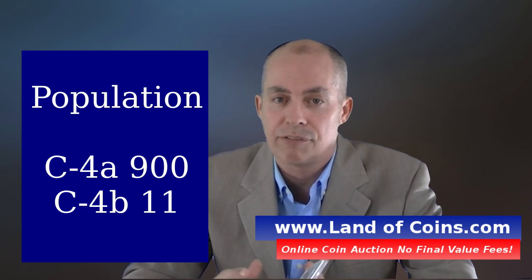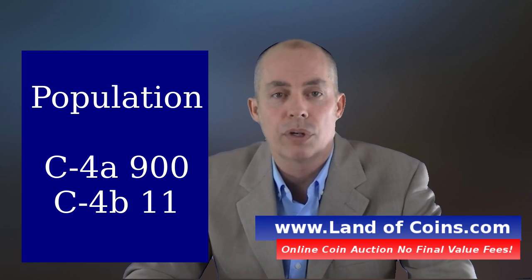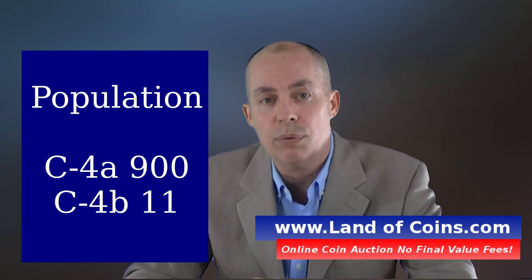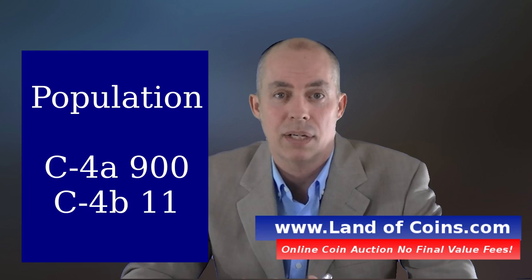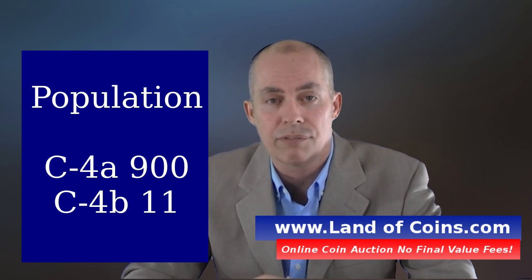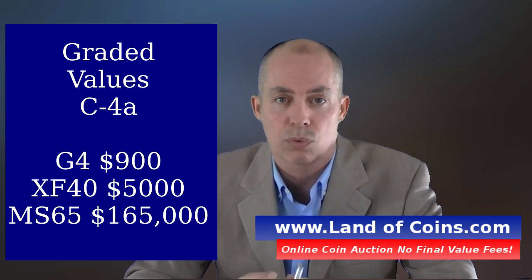There are many more coins of C4A than there are C4B. For C4A, you can expect to find about 900 in existence. When you go into C4B with the large letters, there are only about 11 estimated to be in existence — a big difference in rarity, which shows in the values.